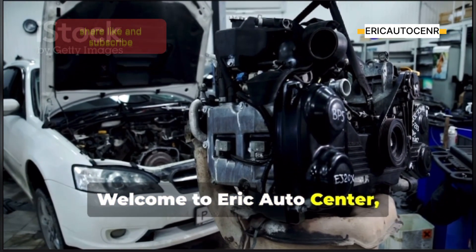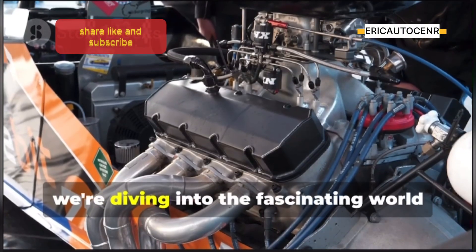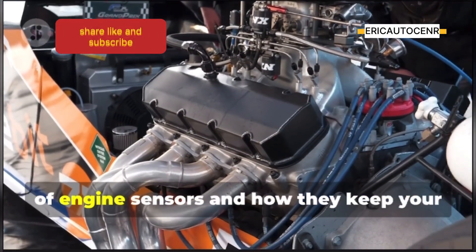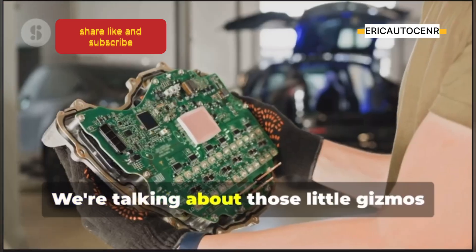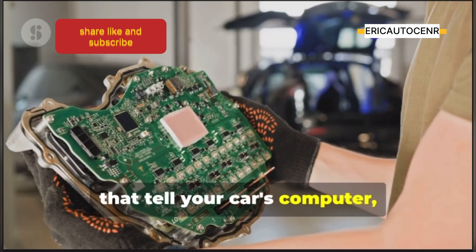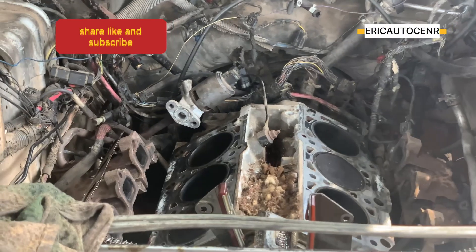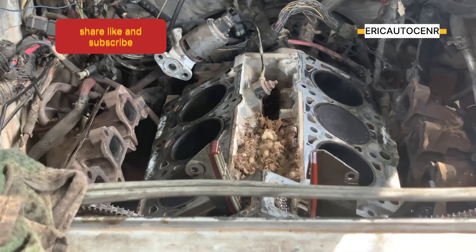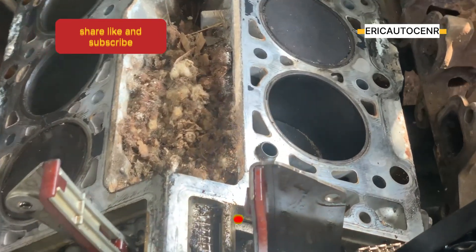Welcome to Eric Auto Center, Ghana's number one automotive channel. Today we're diving into the fascinating world of engine sensors and how they keep your engine running smoothly. We're talking about those little gizmos that tell your car's computer — the ECU — what's going on. Without these sensors, your engine would be running blind, and nobody wants that. If you find this video helpful, don't forget to like, subscribe, share, and comment.